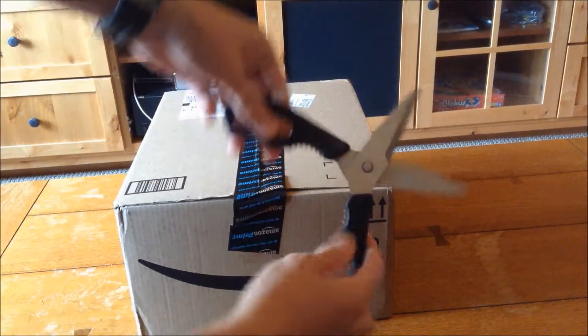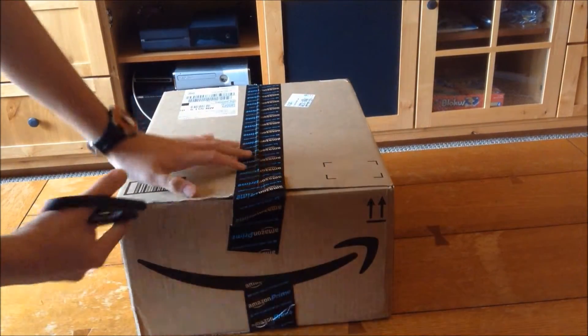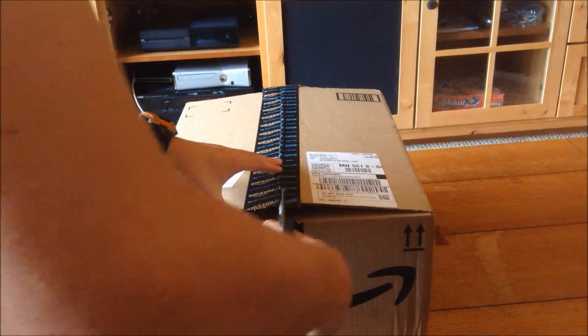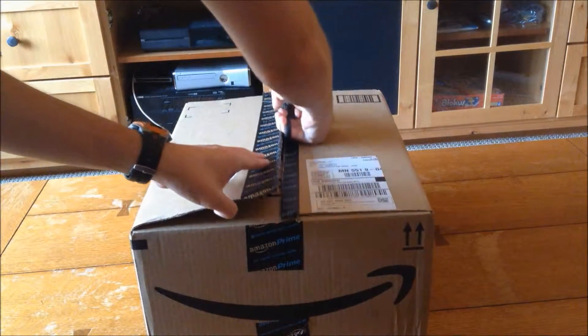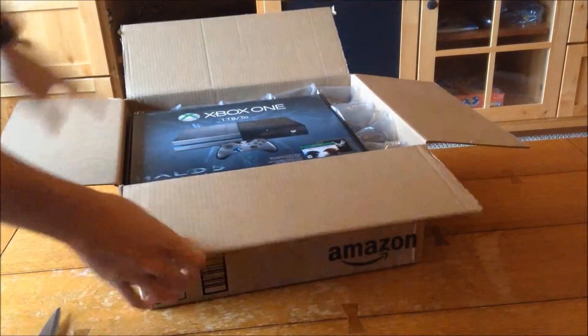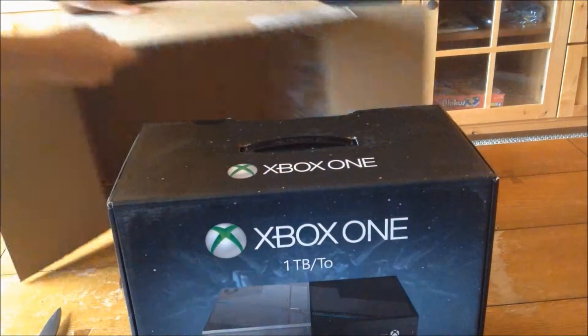Now, the professional scissors. I'm sorry I had to do that. Oh yes, indeed. It's beautiful! Beautiful! Goodbye, box.